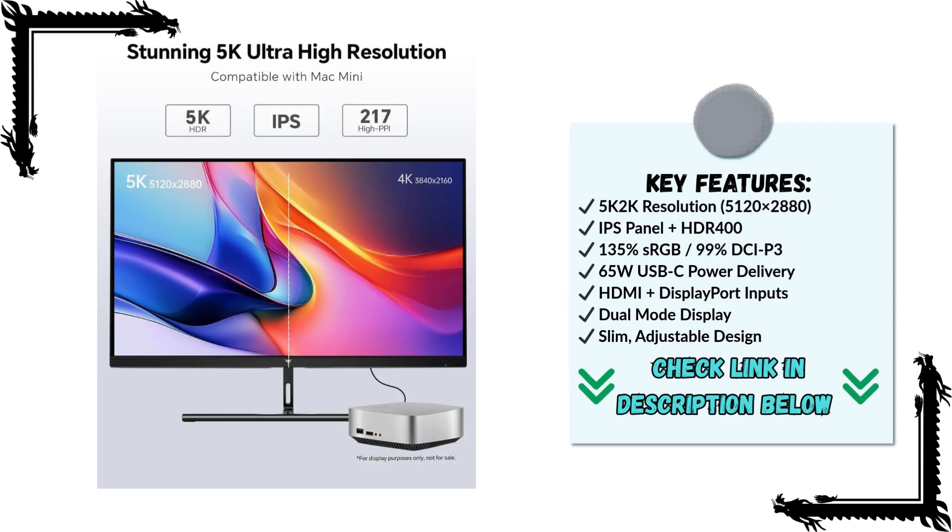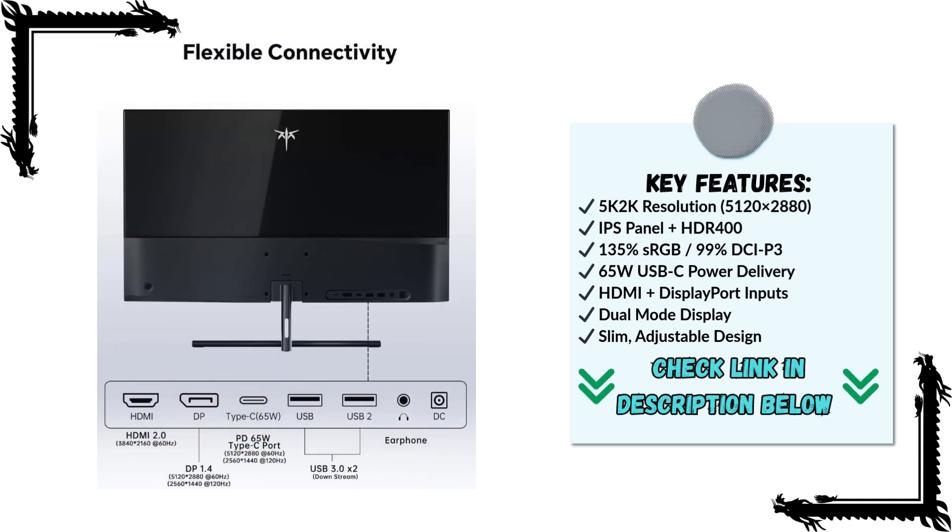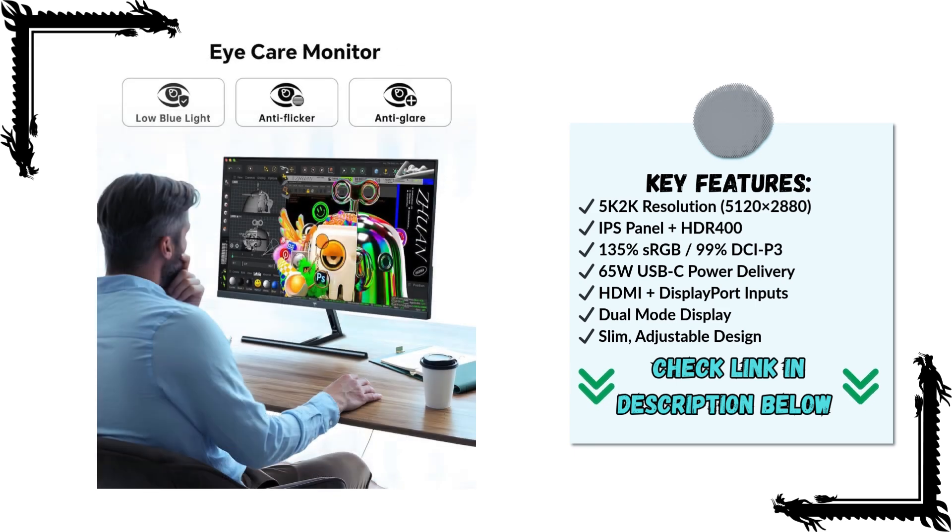The first thing that grabs your attention is the stunning 5K 2K resolution. At 5120 x 2880 pixels, this monitor delivers razor-sharp detail that's perfect for high-resolution content creation, photo editing, video production, or even multitasking across multiple windows.